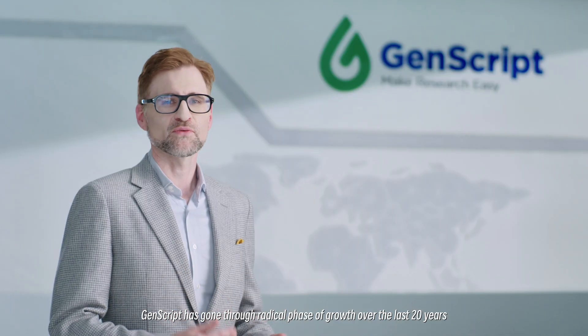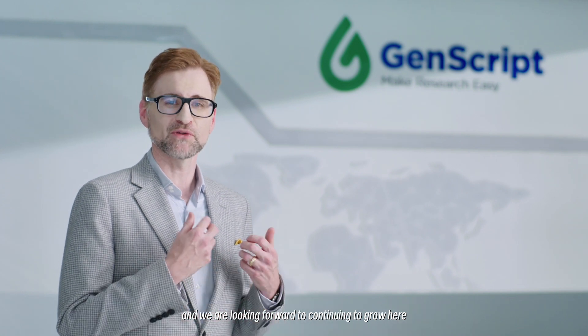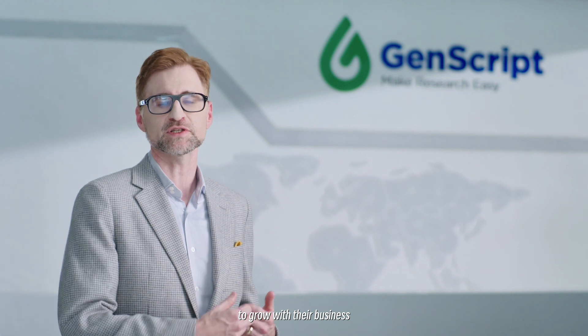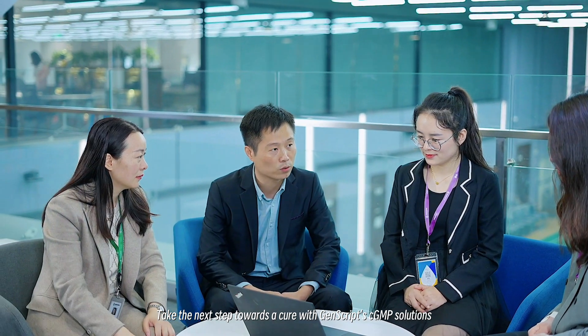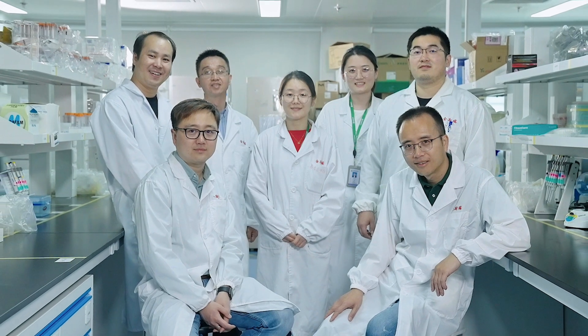GenScript has gone through a radical phase of growth over the last 20 years, and we're looking forward to continuing to grow here and grow with our customers, to grow with their business. Take the next step towards a cure with GenScript CGMP solutions — partner with us today.